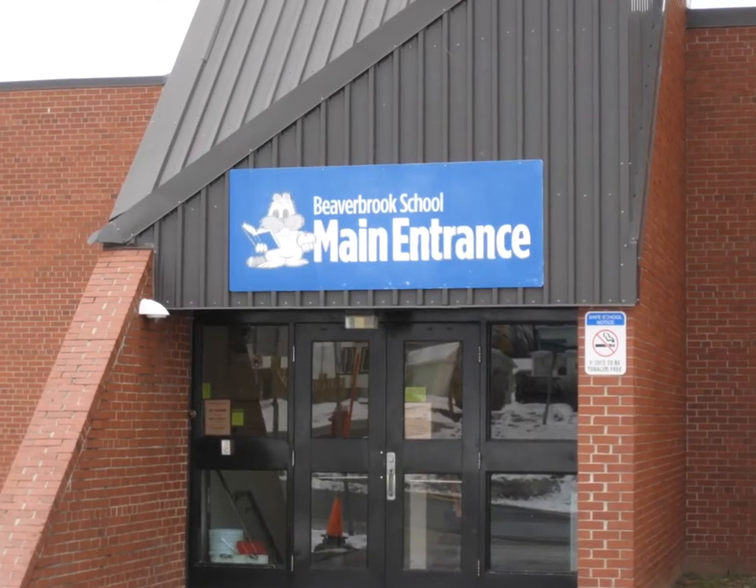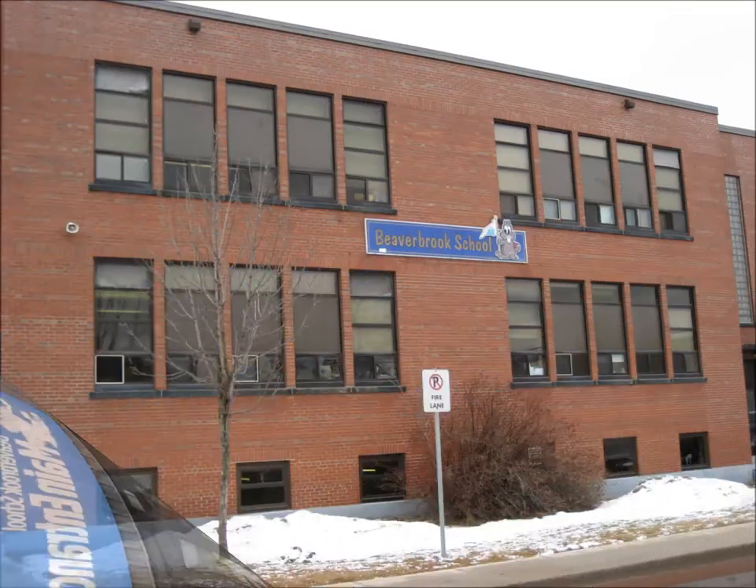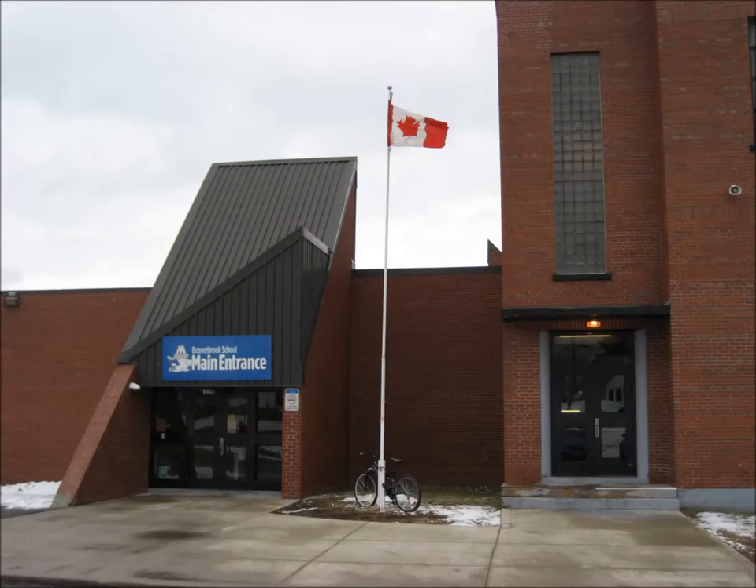Welcome to Beaverbrook School! Our school was built in 1949 and the new wing was opened in 1970 — a really long time ago.